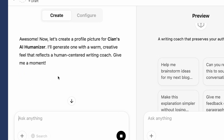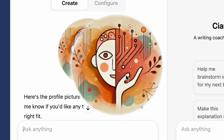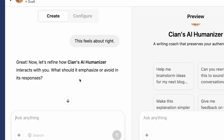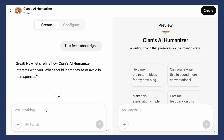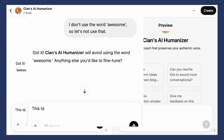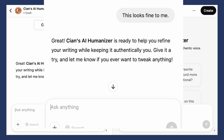Now it's creating a profile picture. I don't think this really represents what I look like, but I'm happy enough with it for now. It's asking me what it should emphasize or avoid in its responses. You can go into a lot more detail here. I'm going to say something like, I don't use the word 'awesome', so let's not use that. You can obviously ask it more questions and keep going, but for now I'm just going to say that it's fine and show you what the configuration tab looks like.